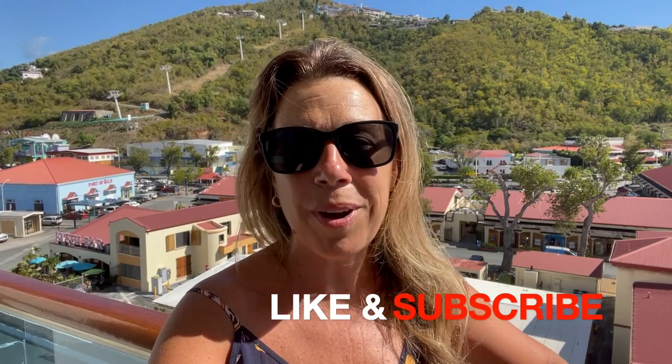Before I get started, I did want to mention that if you enjoyed this video — if you find it helpful, informative, or enjoyable in any way — please do give the video a big thumbs up. I really do appreciate it, and of course please subscribe to the channel if you haven't done so already.